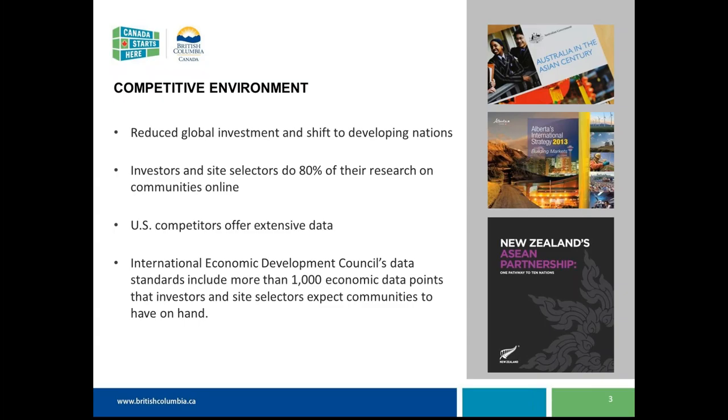The International Economic Development Council has their data selection standards, which on average covers over a thousand economic data points that investors and site selectors expect communities to have on hand. Through research, we've seen that where six or eight years ago site selectors would have six to eight months to do their research, that's now crunched down into six or eight weeks. So that information needs to be available right away, whether the investor is looking online or calling communities directly.